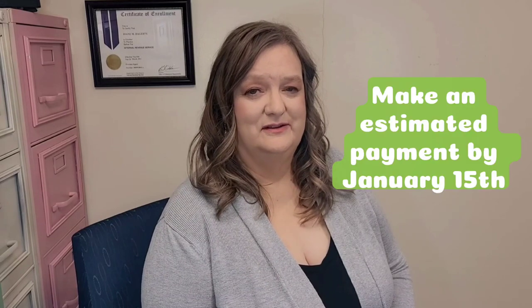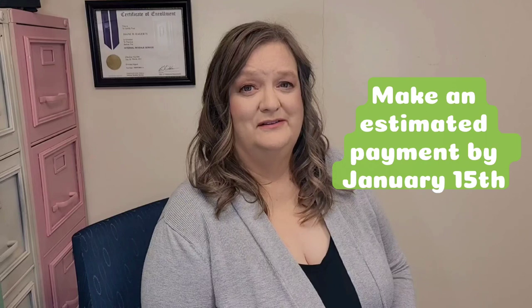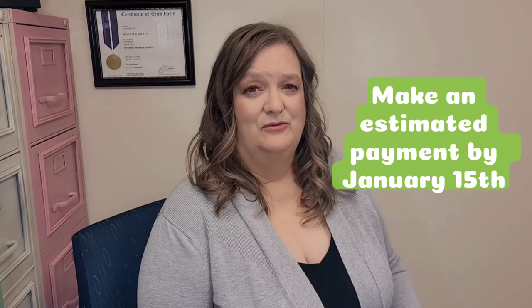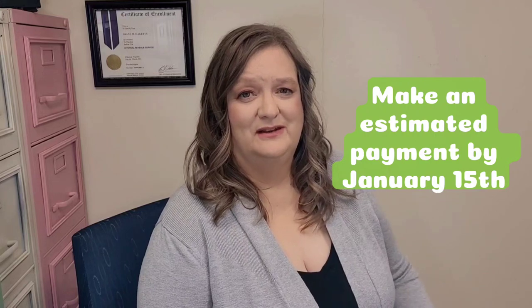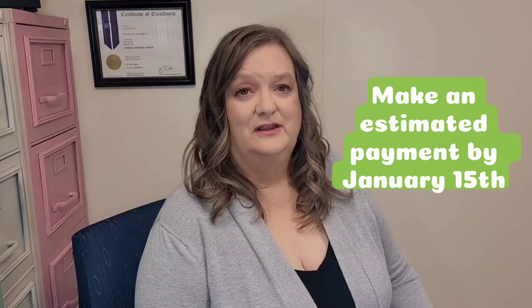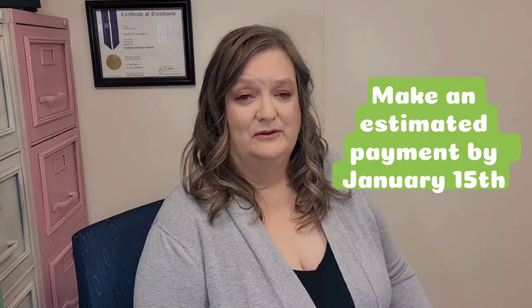Number one: have you made any money and have you paid any taxes in? If you haven't paid any taxes in all year, it would be wise to make an estimated payment on your personal taxes by January 15th. I really hope you have some money set aside — please make an estimated payment by January 15th. Do not wait until April 15th to pay all your taxes. You can get fined for not paying throughout the year.